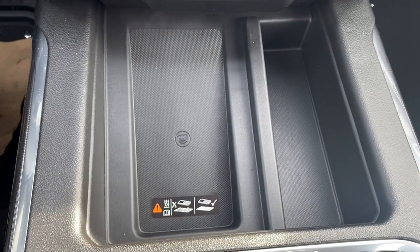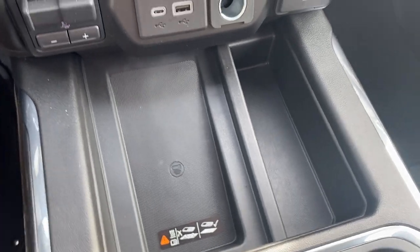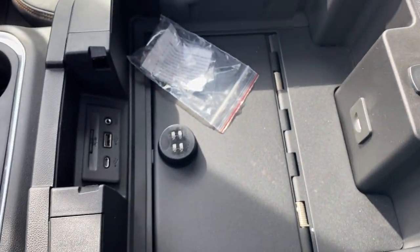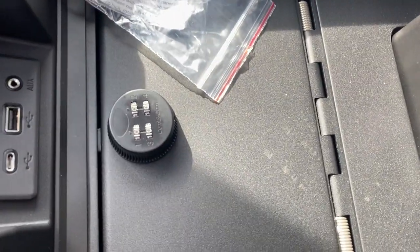This is our wireless charging pad — place your phone on the charging pad and it will charge your phone for you. There's no-slip matting, dual cup holders, and last we'll take a peek in the center console where we have some additional USB ports, LED lighting, and a center console safe.